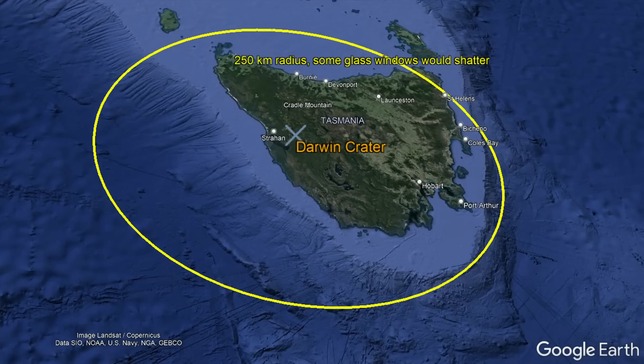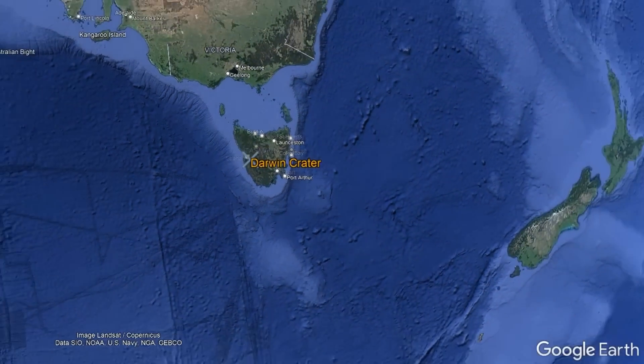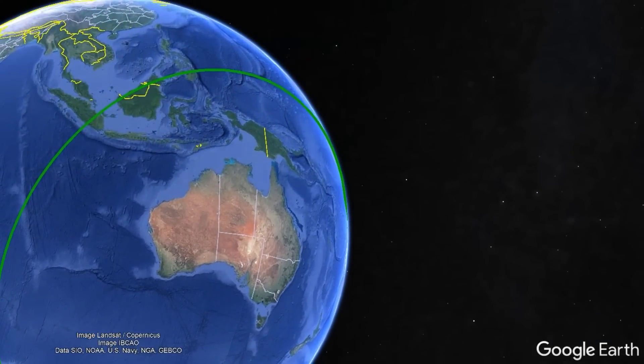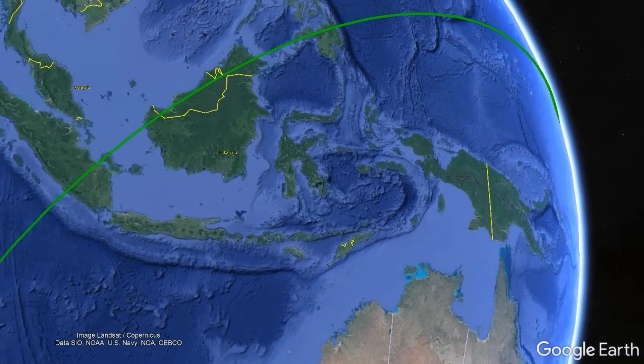The magnitude 5.0 earthquake generated would be felt up to 300 kilometers from the impact site. As the blast wave traveled across the planet, it was audible to a distance of 6,000 kilometers, allowing the sound to be heard as far away as the island of Mindanao in the Philippines, the Indonesian islands of Sulawesi and Java, and sections of Malaysia.